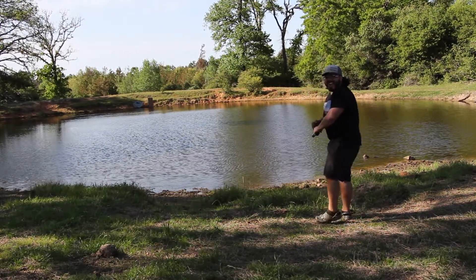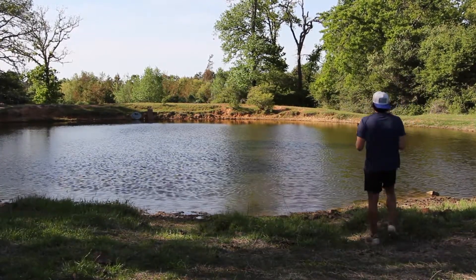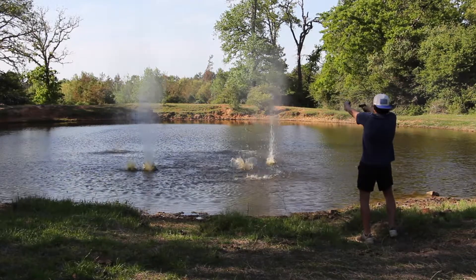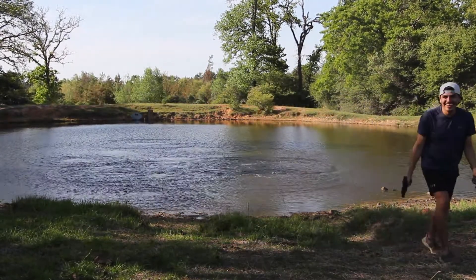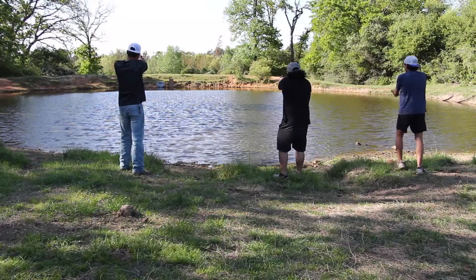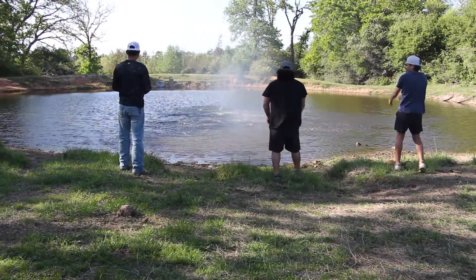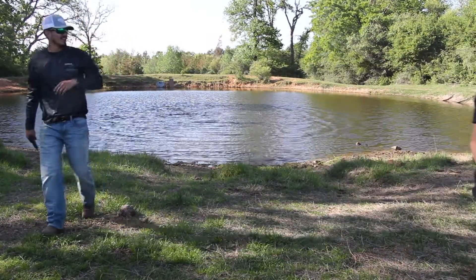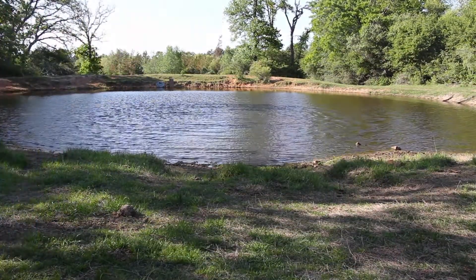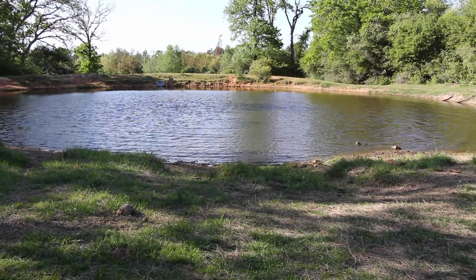He got it! He got it! Isaiah, the sub player! America! America! That's a whole lot of freedom right there!